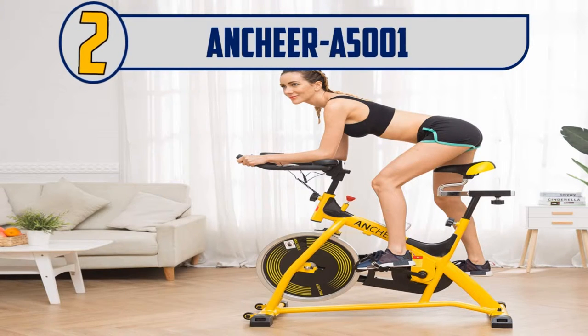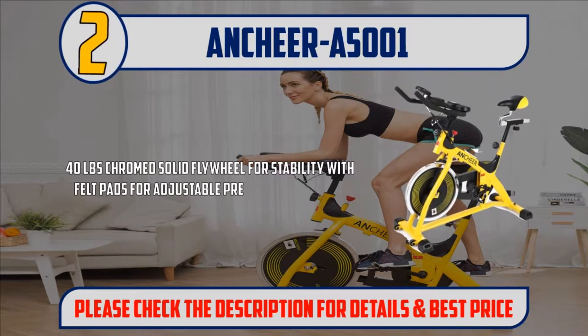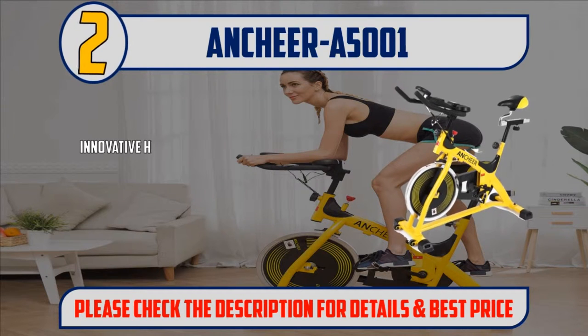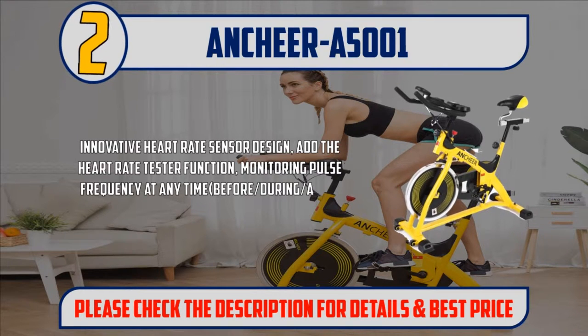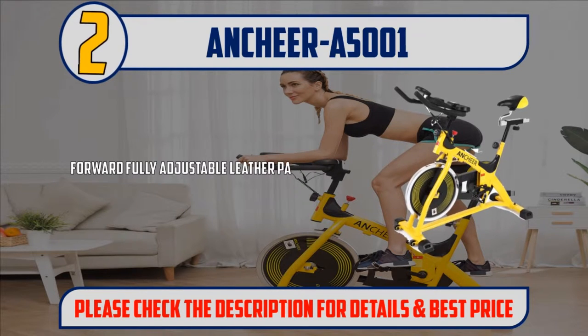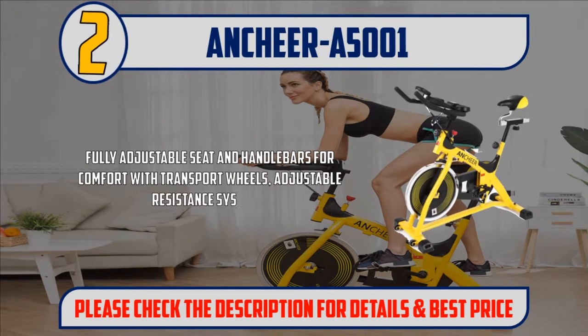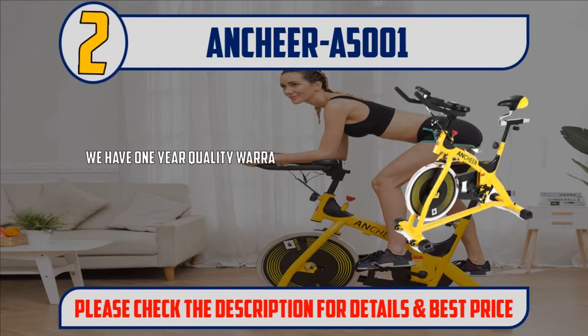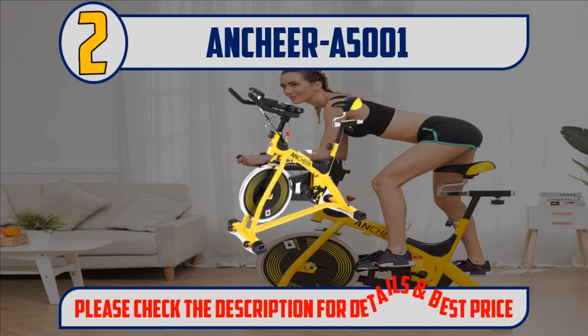Number 2: Ankyr A500 N1. 40-lb chrome solid flywheel for stability with felt pads for adjustable pressure resistance. Innovative heart rate sensor design adds the heart rate tester function, monitoring pulse frequency at any time — before, during, and after cycling. Forward fully adjustable leather padded seat moves forward, back, and up and down. Fully adjustable seat and handlebars for comfort with transport wheels and adjustable resistance systems. We have a 1-year quality warranty on the products. Within the warranty period, we provide free replacement parts. Please check the description for details and best price.